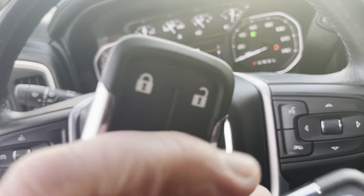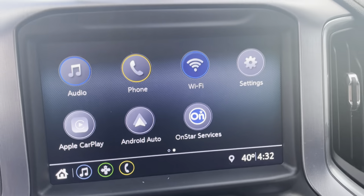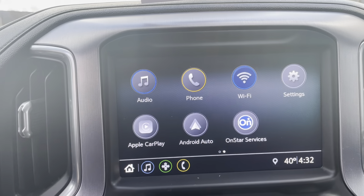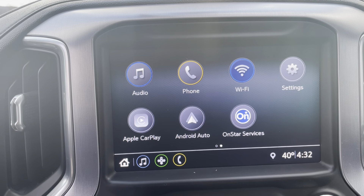We've got remote start here on the key fob, and on the touch screen you can really customize what you want to do with the vehicle. There are a lot of different settings you can run through, which makes it nice — customize it however you want. Apple CarPlay, Android Auto, run Google Maps.